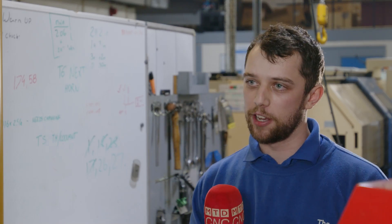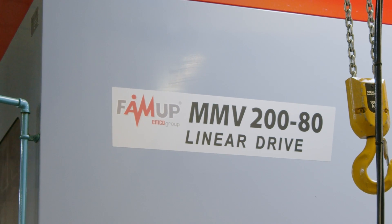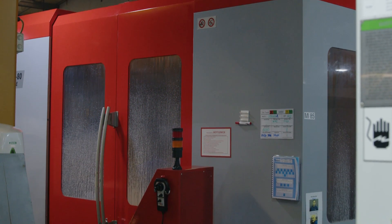We chose this machine for this part because obviously the size of it. Also, this machine is very rigid — it can handle the weight of it and also the depth of cut that we're throwing at it.